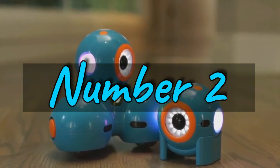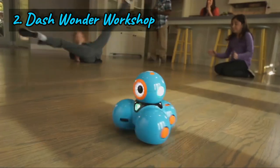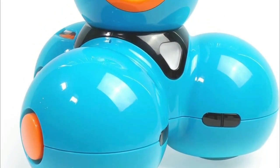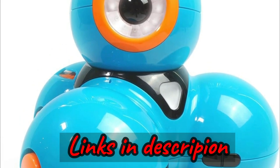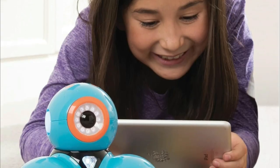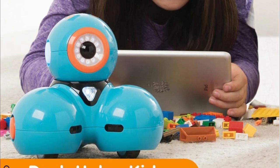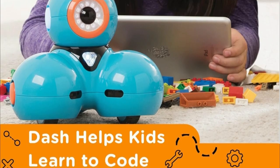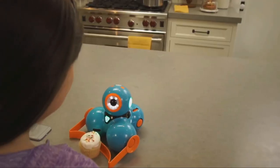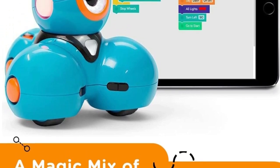Number two: meet Wonder Workshop Dash, the coding robot that's not just a toy but a learning companion for kids aged 6 and above. Dash is ready to roll right out of the box — no assembly required, perfect for both boys and girls ages 6 to 11. Inside the box you'll find one Dash robot, two building brick connectors, and one USB charging cable. Dash comes with increased working memory and an 18% longer battery life for extended play.